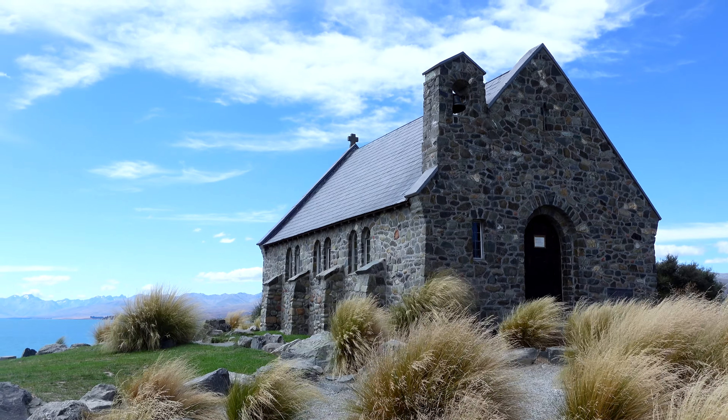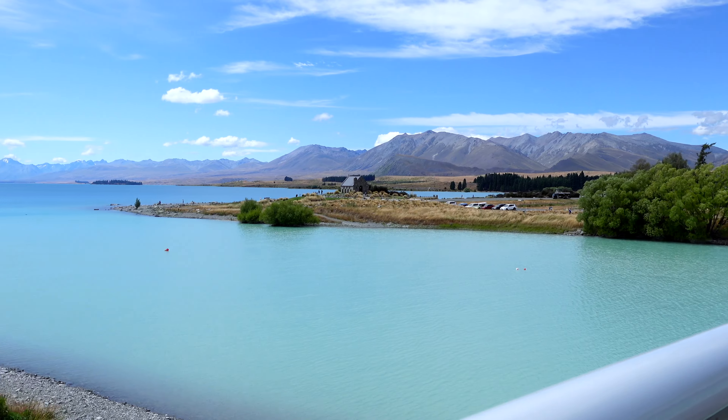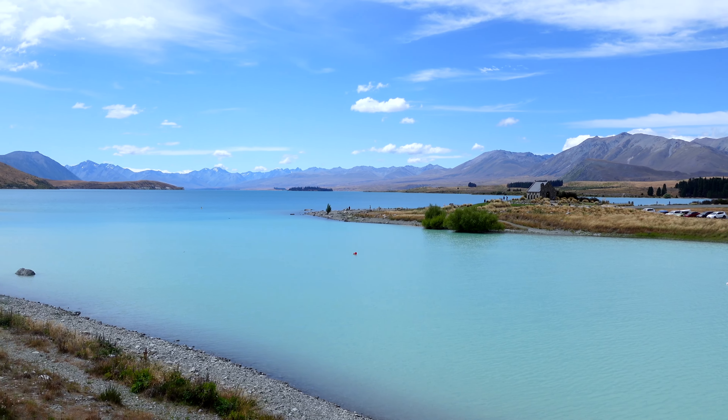We're just outside the Church of the Good Shepherd now in Lake Tekapo. The color of the water here is just unreal and it changes color out there. Incredible.